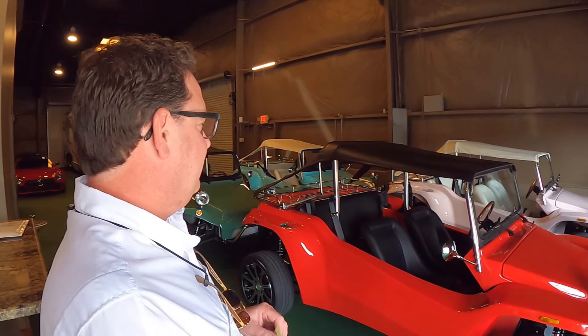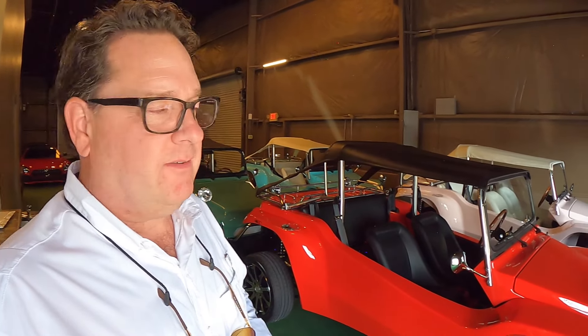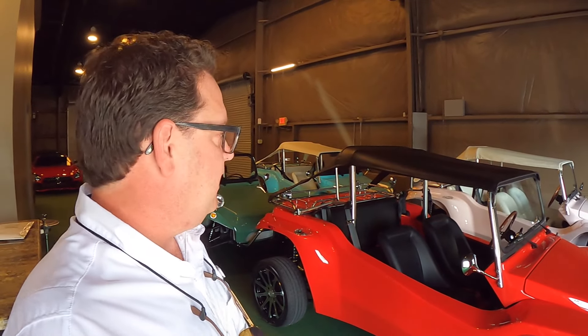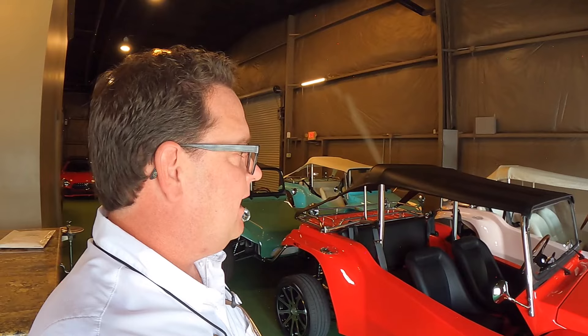Brad, I've never seen anything like this here at the motor coach store — you guys usually sell motor coaches. What's going on? Well, I saw one of these Orion Motors beach buggies. These are new to the market. They're gas motor, automatic cars — great for the beaches. Like a lot of things I do, I ran across something and had to have it. This one I got a little carried away with and we became a dealer for Orion Motors.